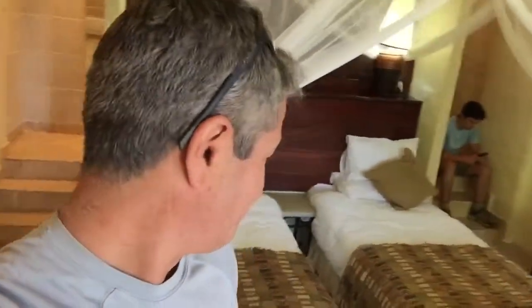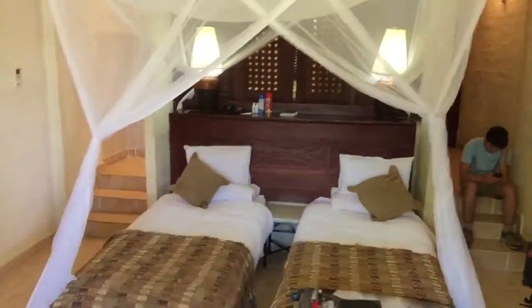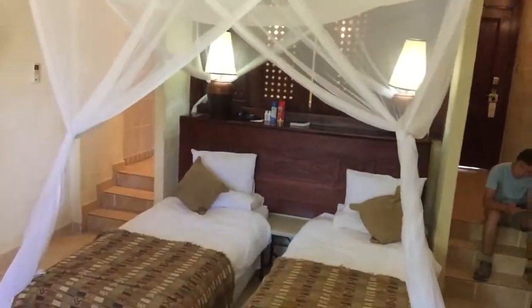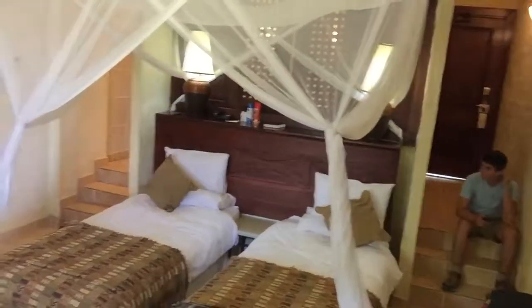We went on safari and now we're going to do some events. I'm going to give you a quick view of the room, but I'll also tell you that the Zambian people are apparently some of the nicest people in Africa — super happy, smiley, and just really comforting. It's really great to have this experience here.